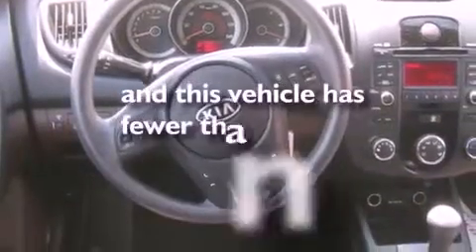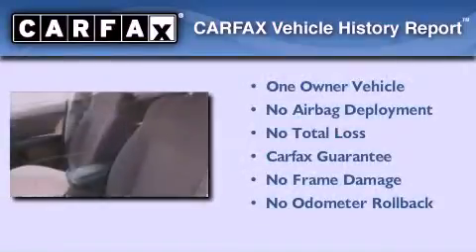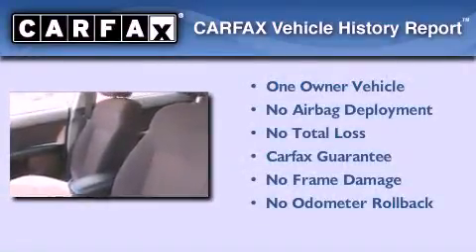This vehicle has fewer than 36,000 miles on the odometer. This Kia has had only one owner and it qualifies for the Carfax buyback guarantee.